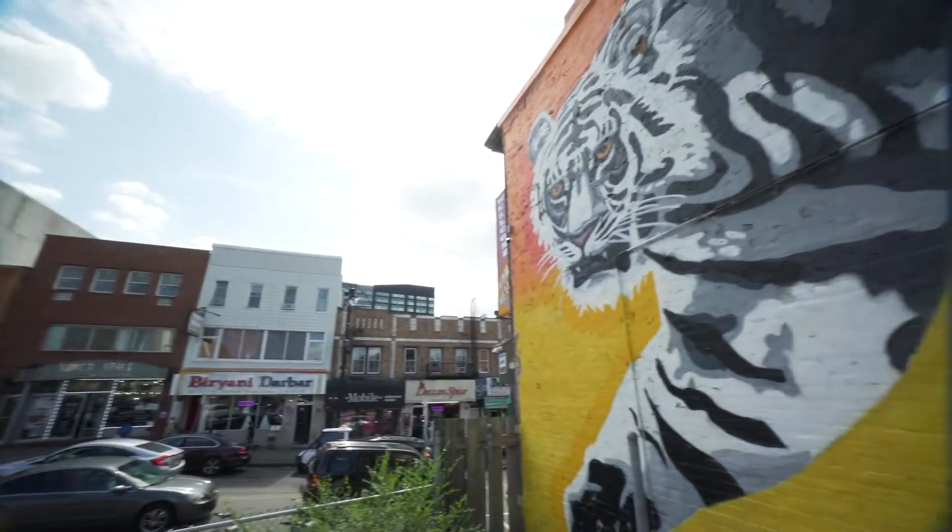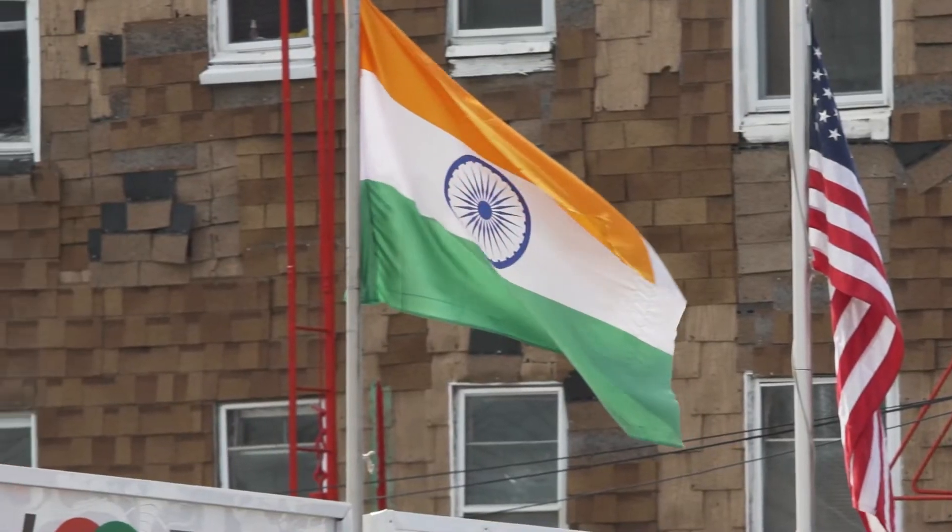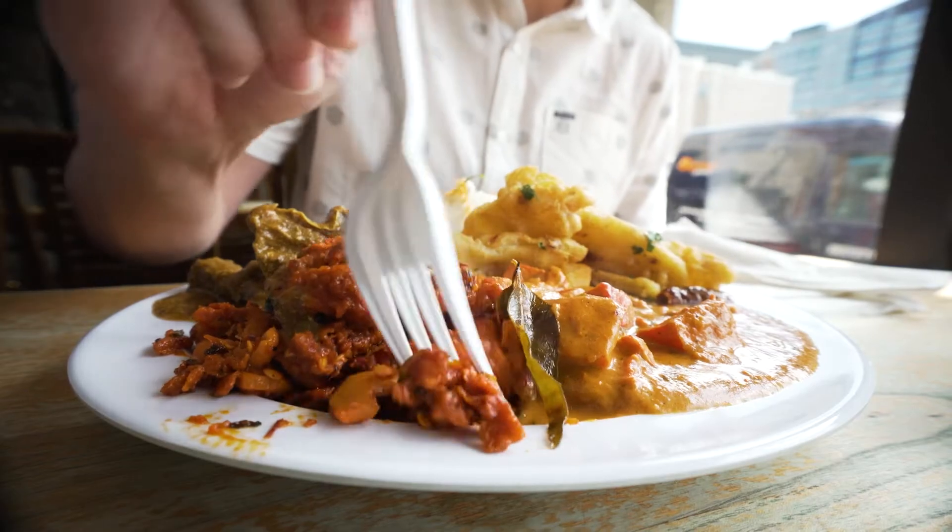In the heart of Journal Square you're gonna find a little pocket we call Little India. You're gonna find a ton of Indian grocery stores, Indian places to eat — you can just get a feel like you're in India when you're there.